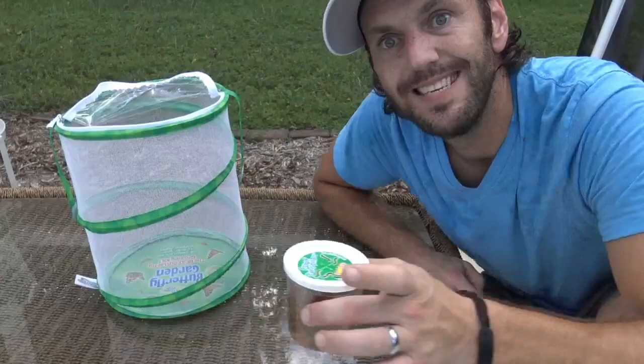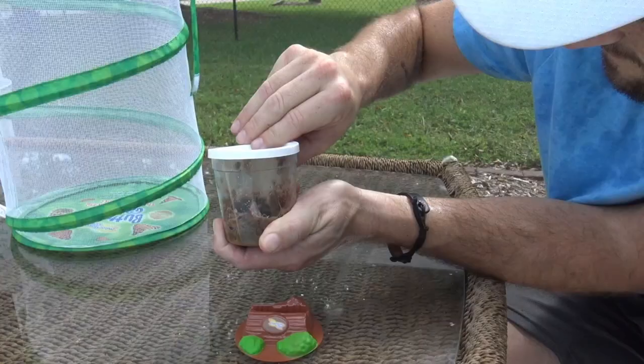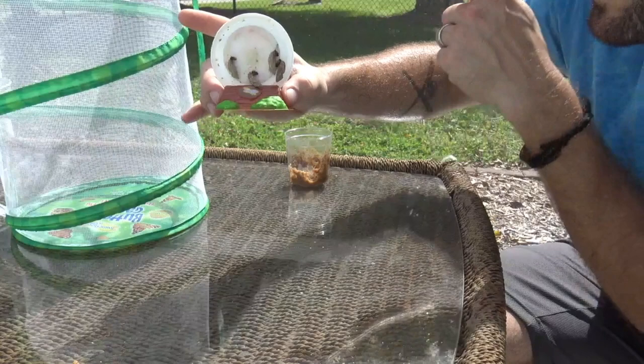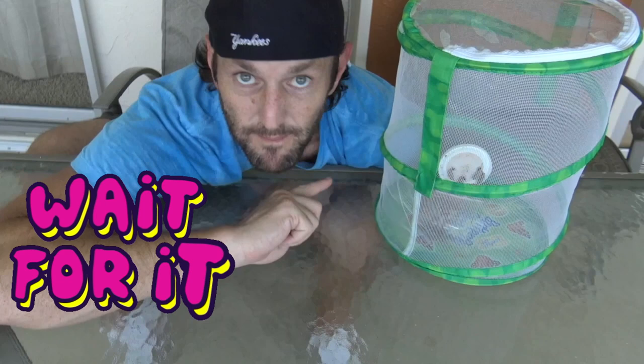Now we're going to carefully take the top off, carefully place it in the stand, and carefully place the stand into the butterfly net. Wow, how cool is that? All we have to do is carefully place them into the net, and you can kind of see that they're starting to emerge. Now they're all set.